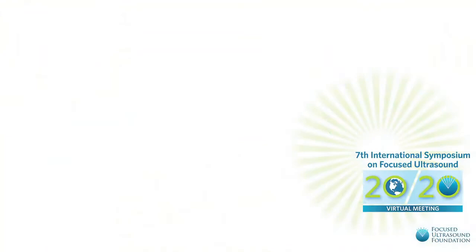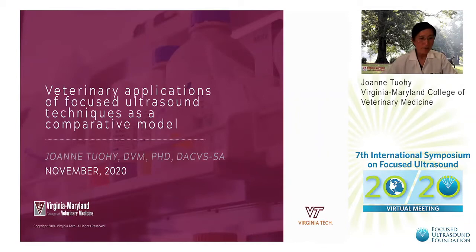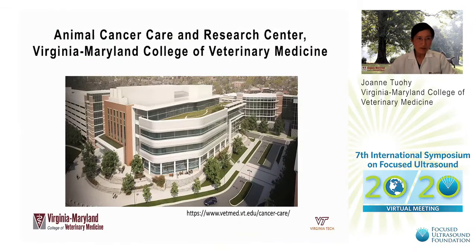Good afternoon. I'm Joanne Toohey, a veterinary surgical oncologist at the Virginia Maryland College of Veterinary Medicine. I'm here to speak about veterinary applications of focused ultrasound techniques we're evaluating at Virginia Tech, using our pet patients as a comparative oncology model. The oncology service at Virginia Tech recently opened as the Animal Cancer Care and Research Center in Roanoke, Virginia, with a main goal of promoting comparative oncology research to advance the concept of One Health.